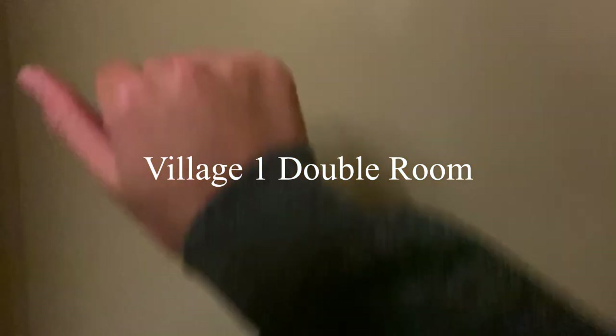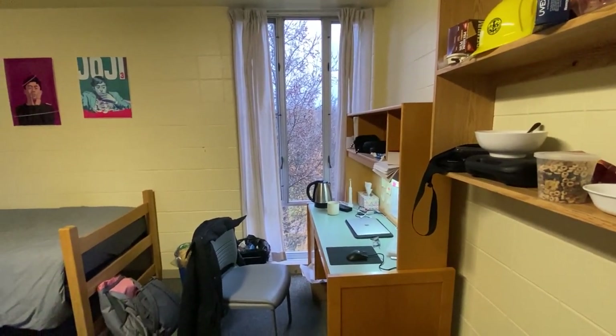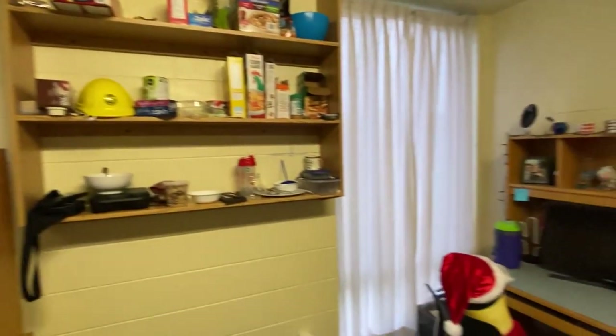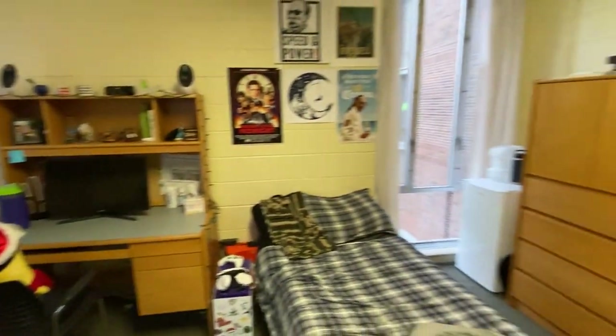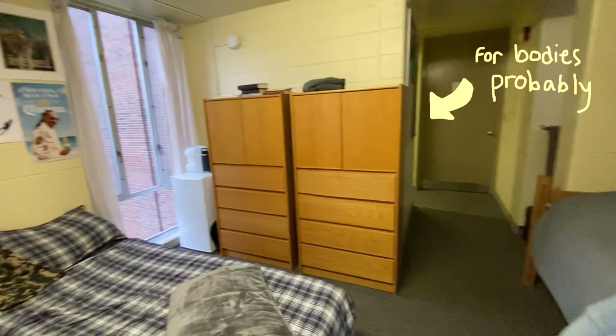Next we level up and go to the V1 double room. This is a two-person bedroom, so it makes sense that it's bigger. The rooms themselves are actually meant to be lounges — on the first floor there's a room similar to this. They get a lot more space, a lot more shelving, and they also have a storage room in the back.